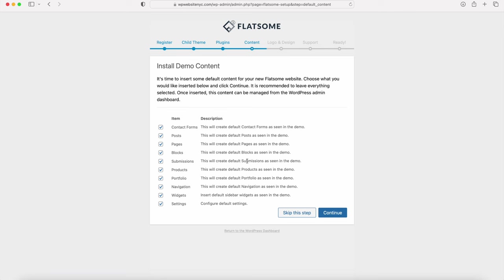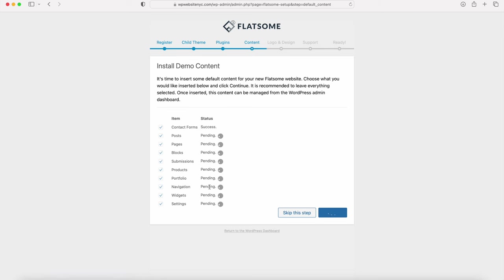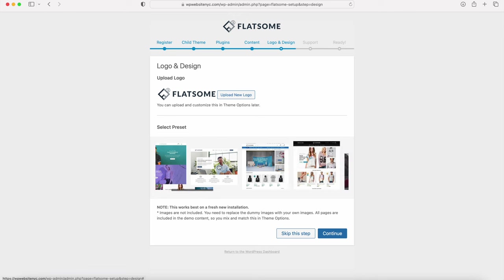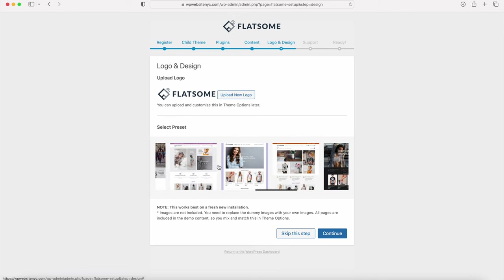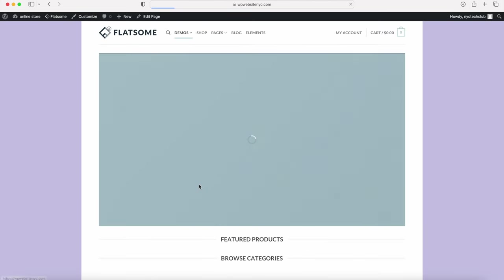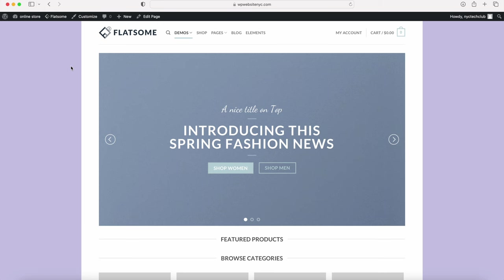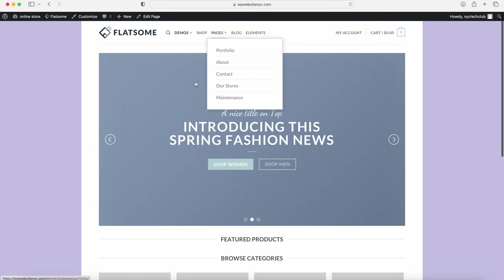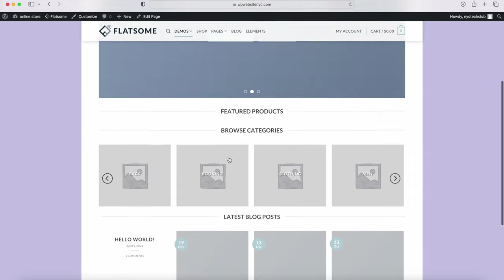Once all the demo content is imported, select the template for our e-commerce website. To make the same exact e-commerce website as in this video, find and select this specific template and click Continue. Click Agree and Continue at the bottom. Now check out what the new e-commerce website looks like — this is what should be imported onto your own website. We're going to customize all this: change the layout settings, create our own logo, customize the menu section, swap out images, add and remove sections, and create our products.